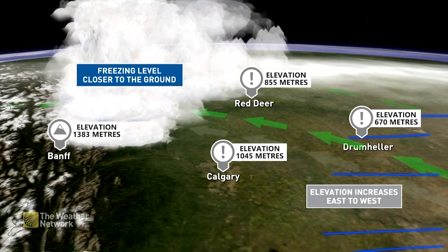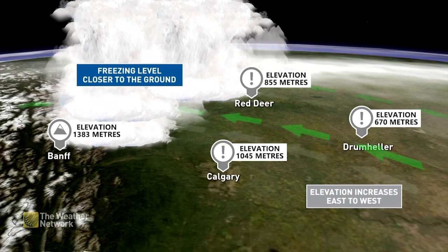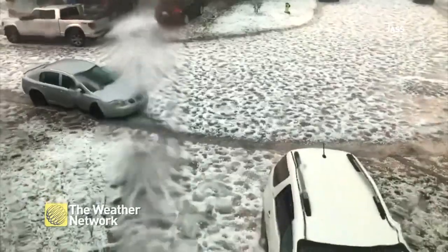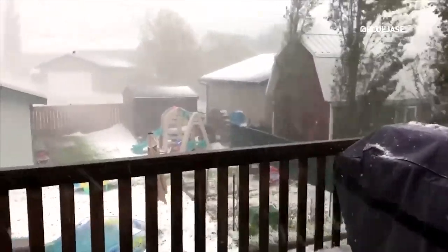And finally, the higher elevations just east of the mountains mean that the freezing level is closer to the ground than in other areas, enabling the hail to make it to the ground before melting all the way. Since these conditions come together so frequently across the region during the summer, hailstorms are common.